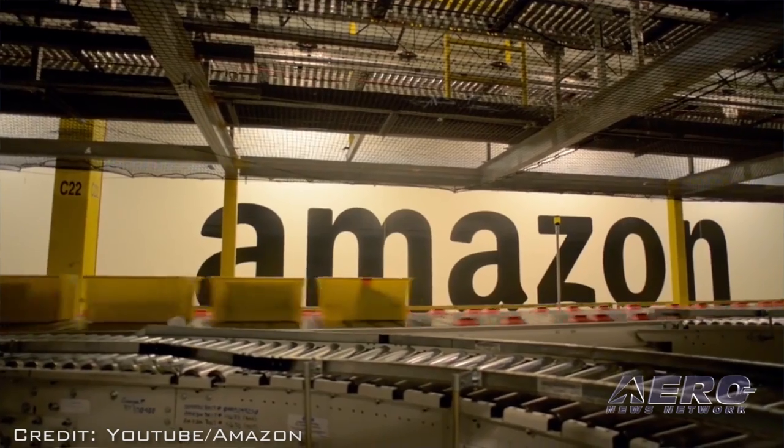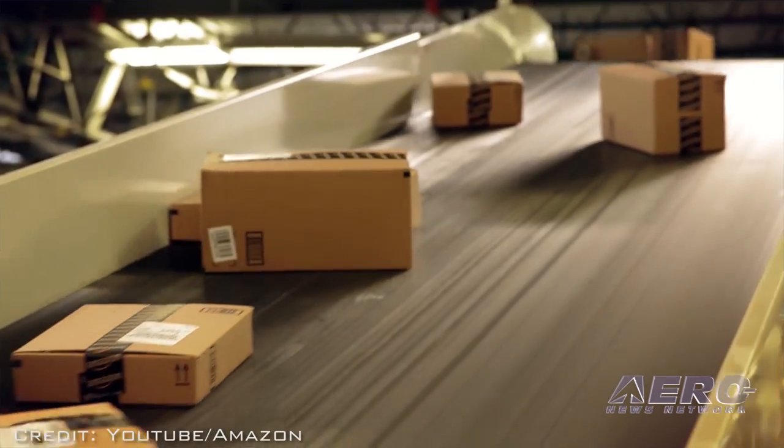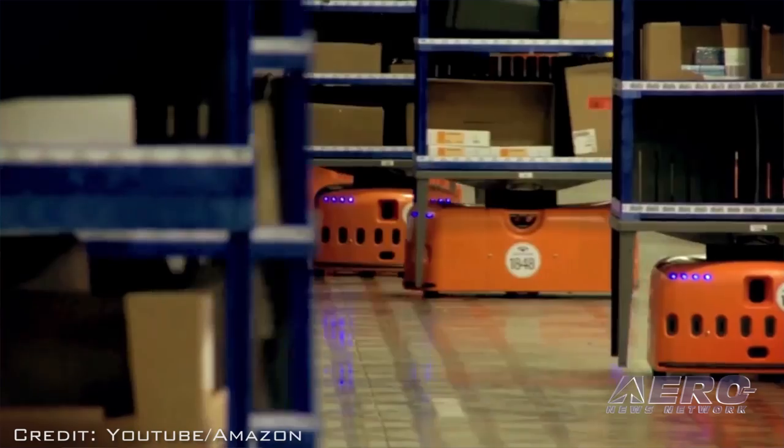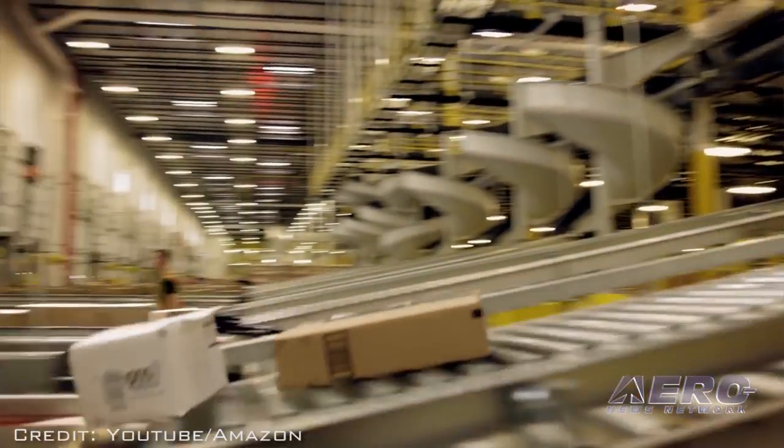Of course, the patent does not make a product and the FAA has still not given authorization to drone deliveries. But when that time comes, it appears Amazon is setting on G and waiting on O.